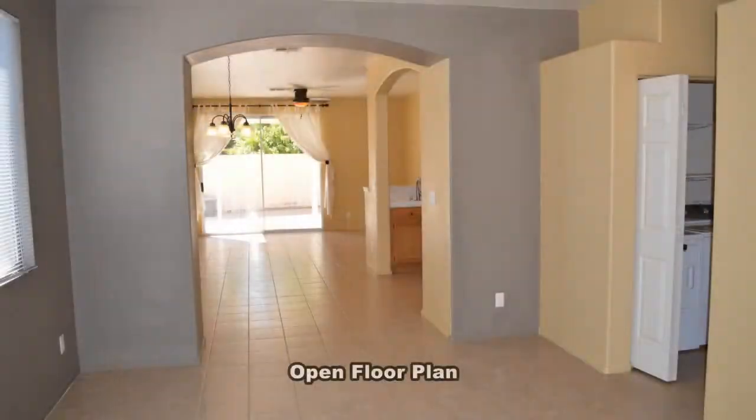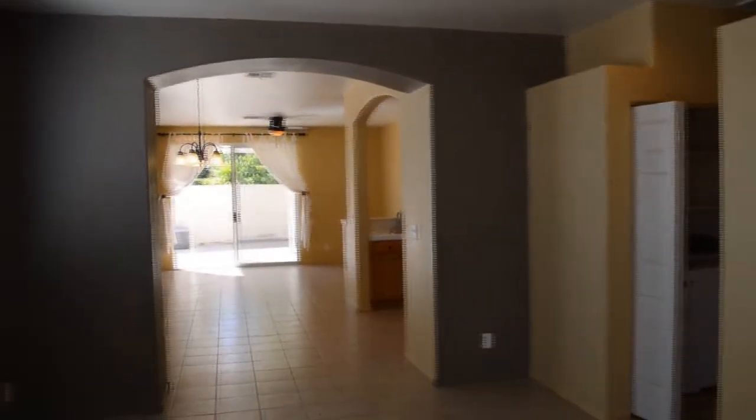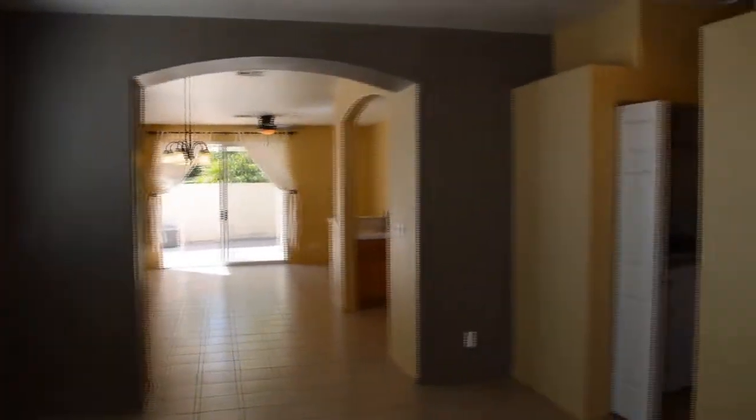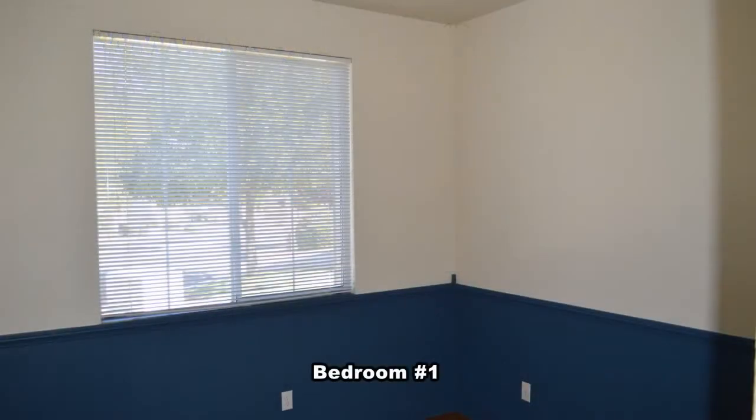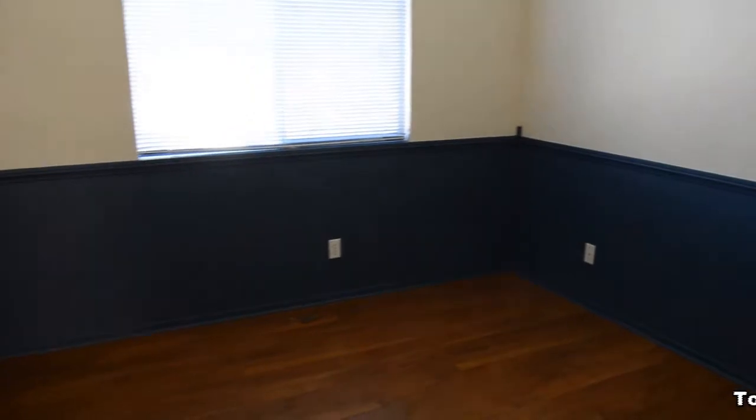The home features an open floor plan with tile and carpet floors, window coverings with accent colors, and a large in-ground pool. The split plan offers three bedrooms in the front with a full bathroom and a separate master in the back.